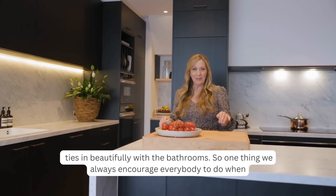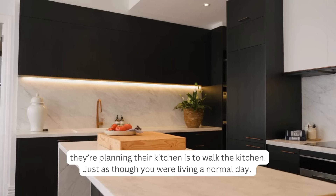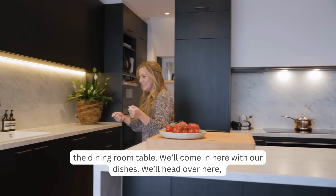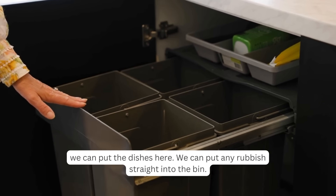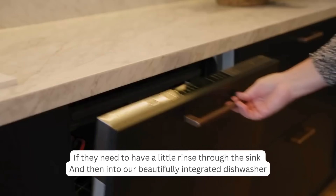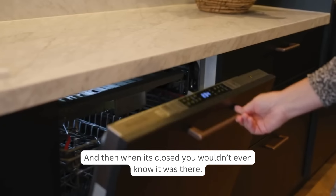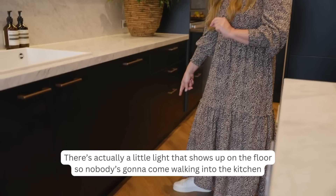We always encourage people to walk the kitchen as if living a normal day when planning. When deciding where to put the dishwasher, we imagined coming in from the dining room with dishes, heading to the bin for rubbish, rinsing through the sink, and loading into the beautifully integrated dishwasher — a really nice flow. All the controls sit on the top, and when closed you wouldn't even know it was there.